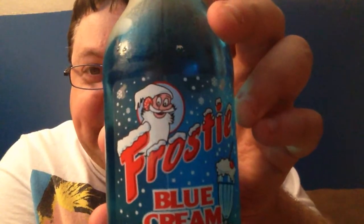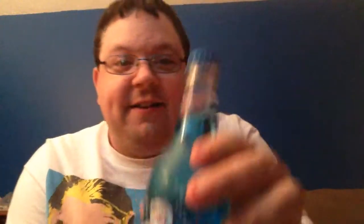Frosty is actually a root beer that I did on the root beer special a couple weeks ago. And Frosty also has a blue cream soda — Walter White approved cream soda. So I do not have a taster glass today. I completely forgot it, so I do have this palette cleanser. We're gonna pop this open. It's getting easier every time.